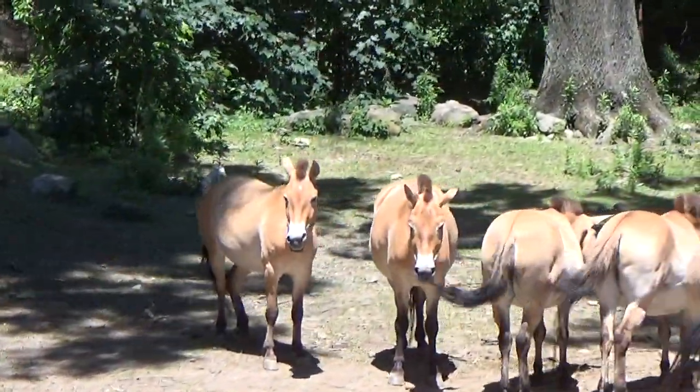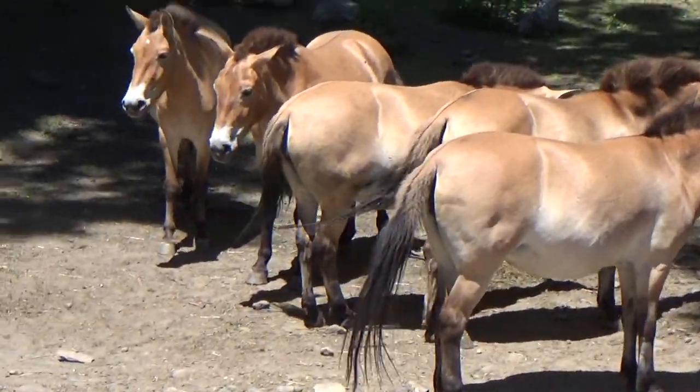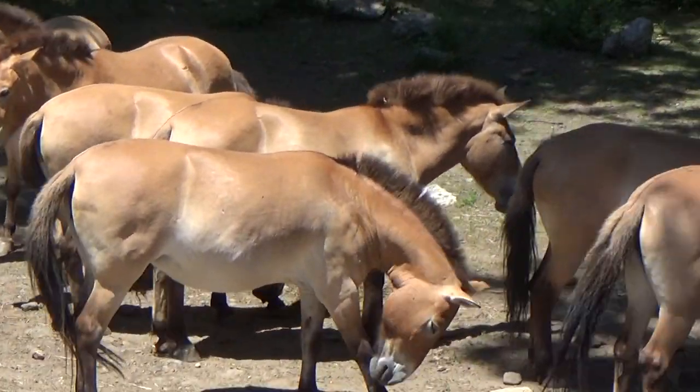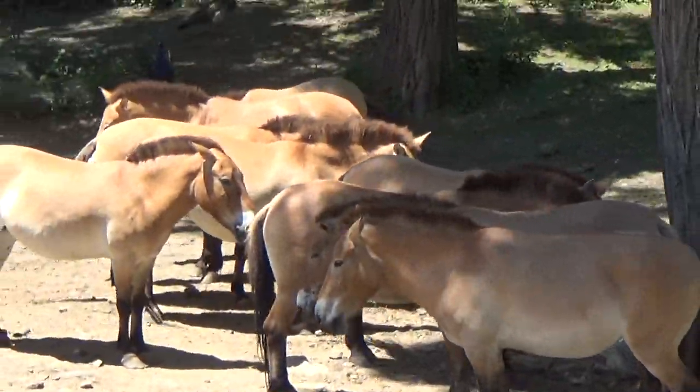And they are rocking that erect mane, which makes it look like these animals have mohawks. They are also missing the forelock, which is a piece of mane that falls over the eyes on domesticated horses.